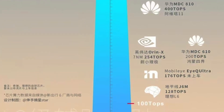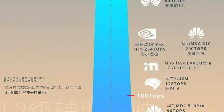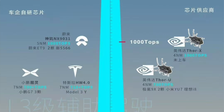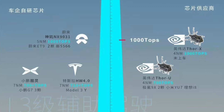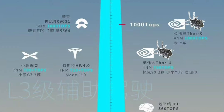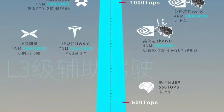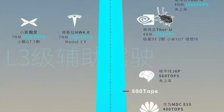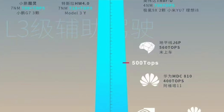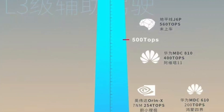NIO is the one leading all other EV cars in terms of this autonomous driving chip and computing power, which is something great and exciting. We have 1016 TOPS of computing power from the Shenji NX9031 chip from NIO. Then Xpeng has got 700 and the Tesla one has got 720.